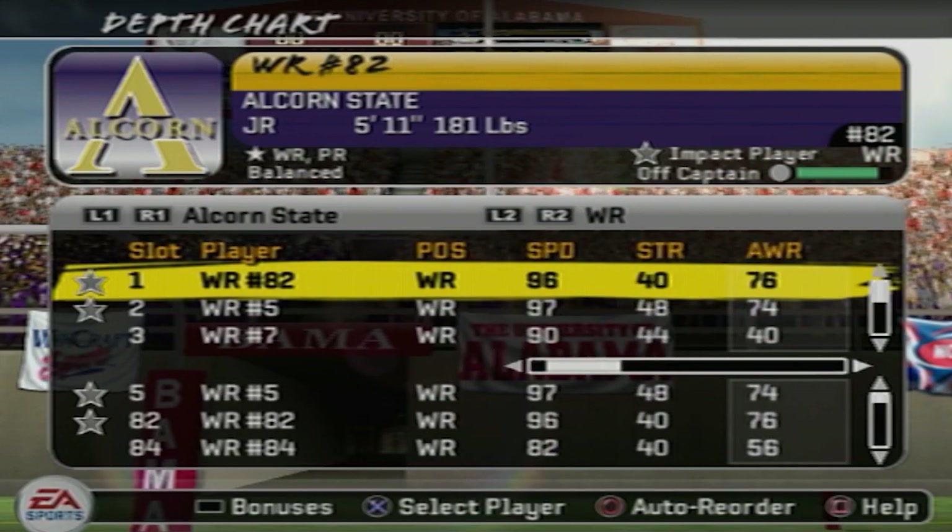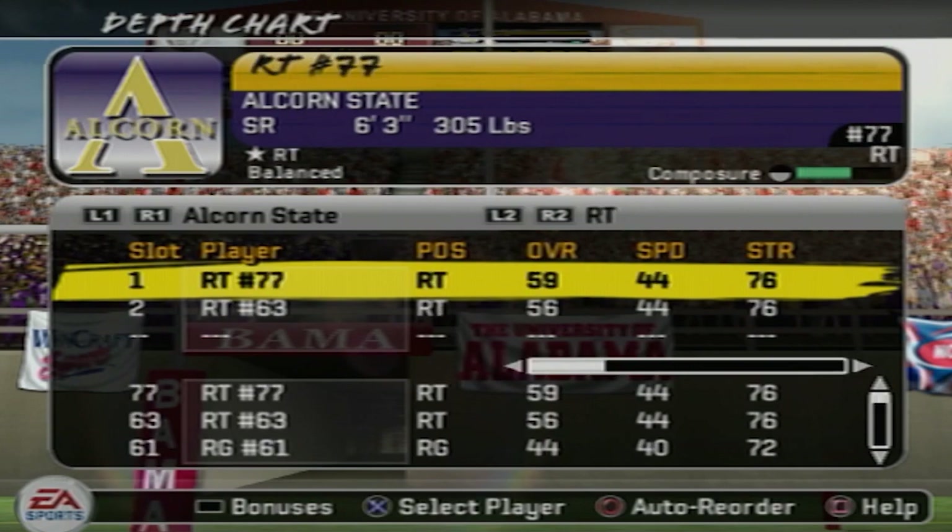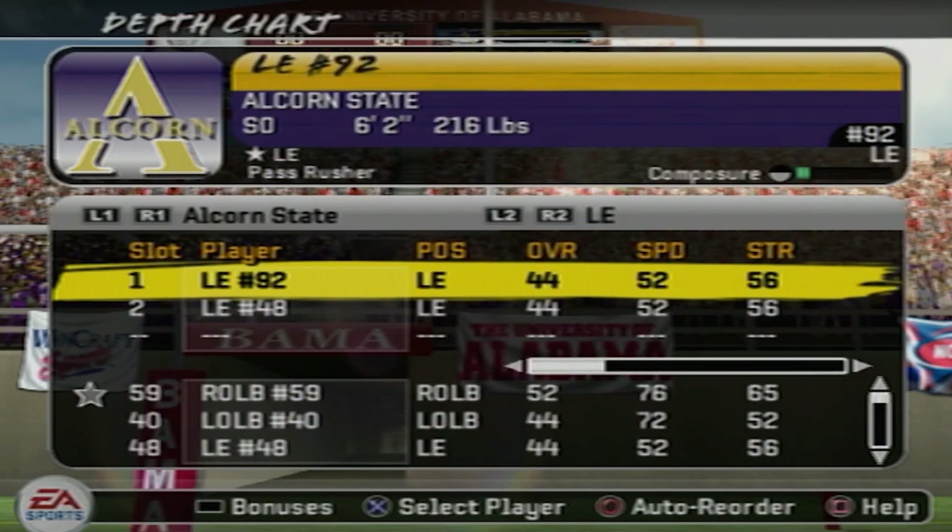I know you're lying. 82 overall, 82 overall, with 97 acceleration, 98 acceleration, all the agility in the 90s. Come on now — I told y'all, trust me on this one. Tight end and the rest of the offense are in the 40s and 50s throughout.